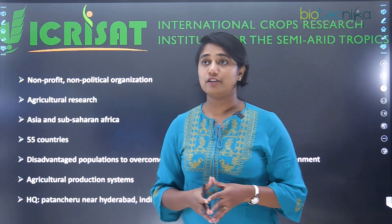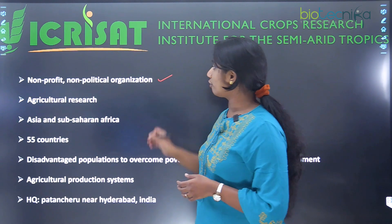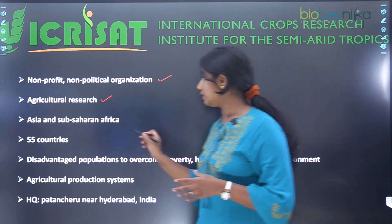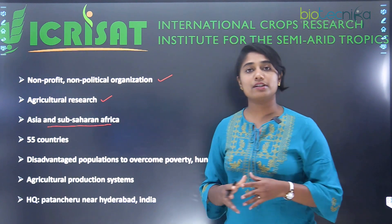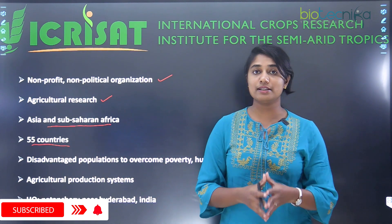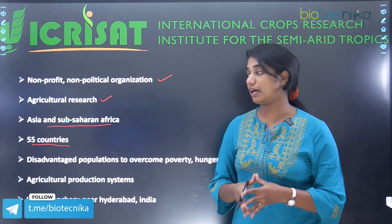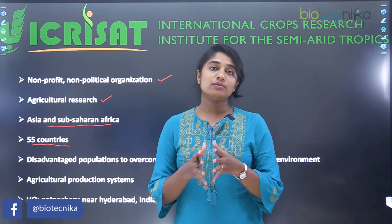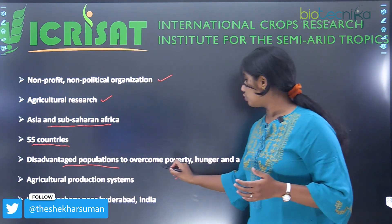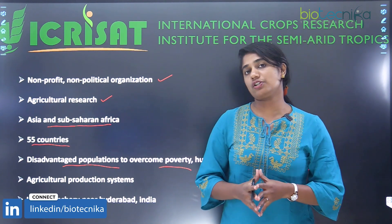ICRISAT stands for International Crop Research Institute for the Semi-arid Tropics. This is basically a non-profit and non-political organization. It mainly focuses on agriculture research, especially in Asia and Sub-Saharan Africa. They help the disadvantaged population to overcome poverty, hunger, and degraded environment — that is their main vision and mission.